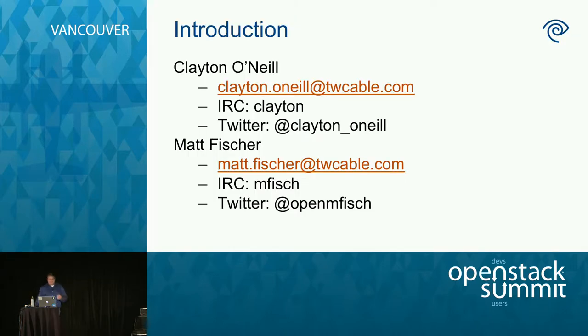My name is Matt Fisher. You're probably tired of seeing me by now — this is my fourth talk. I do want to point out that Clayton O'Neill did a lot of work on this, so I wanted to call him out here.